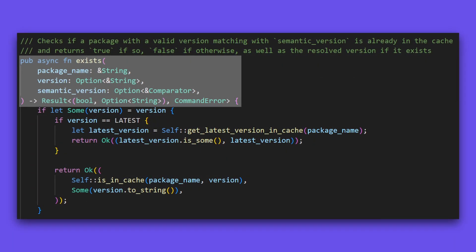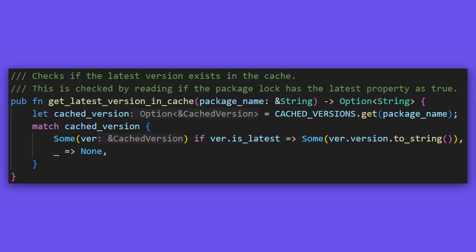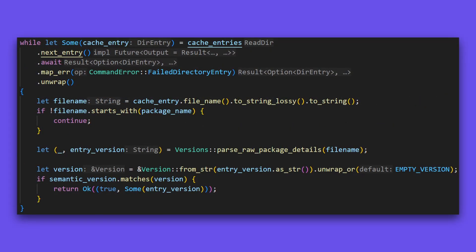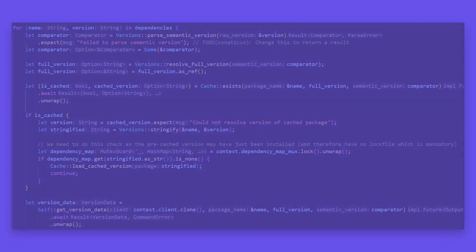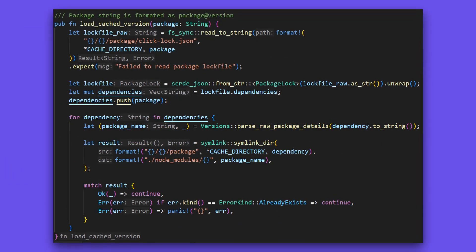Finally, we can check if the item is already in the cache. If the user requested the latest version, we can get the latest version from the hash map if it exists. Otherwise, we find if a specific version exists in the hash map. If the version was not fully resolvable, we then use the Semver crate to check if a compatible version exists in the cache with the matches function. We then call this function for each dependency and load the cache version if it is already in the cache.